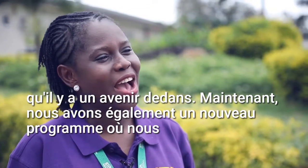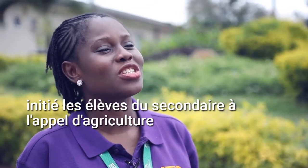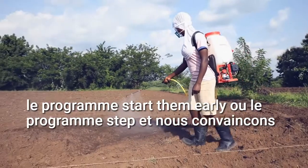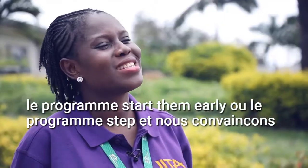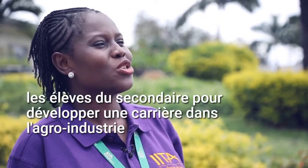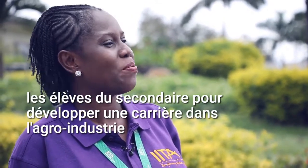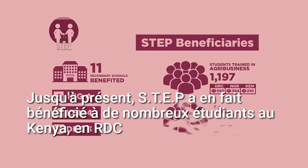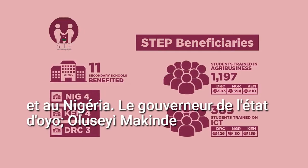Now, we also have a new program where we introduce secondary school students to agriculture, called the Start Them Early Program or the STEP program. We convinced these secondary school students to develop a career in agribusiness. So far, STEP has actually benefited many students in Kenya, in DRC and in Nigeria.